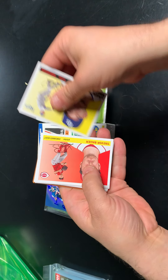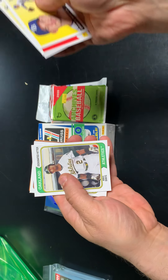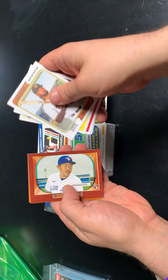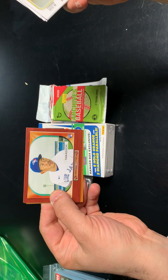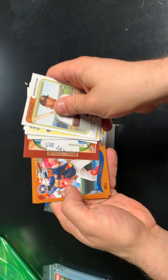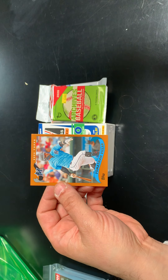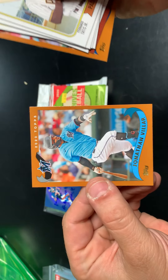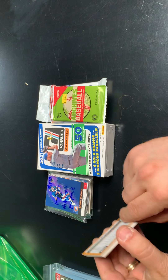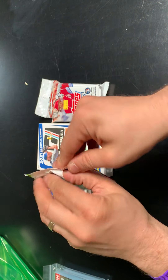We got Charlie Morton on top, Trevor Bauer, a nice Tim Anderson, Chris Davis, there's a Tatis — best player in baseball. We got a Yamaguchi — I believe he went back to Japan. Yuli Gurriel and Jonathan Villar, who is now with the Mets doing some really good stuff. I like the set a lot. The Tatis is probably the best card in there, but not any real major hits or value.